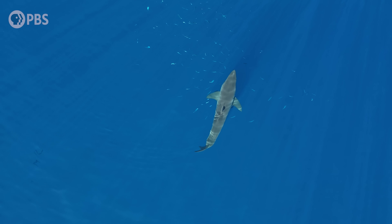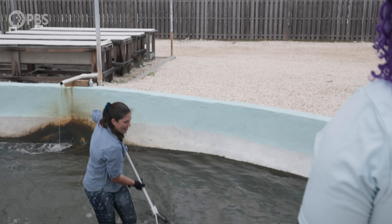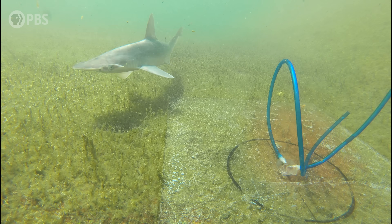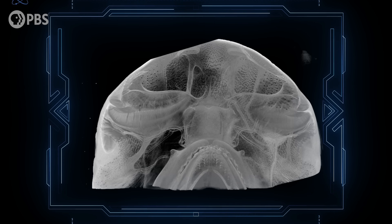Can sharks really smell blood from a mile away? Is it safe to get in the water when you have a scrape? I'm meeting with shark sensory expert Dr. Lauren Simonides here in the Florida Keys to learn about how she studies sharks' sense of smell and the science that goes into creating the ultimate shark repellent.